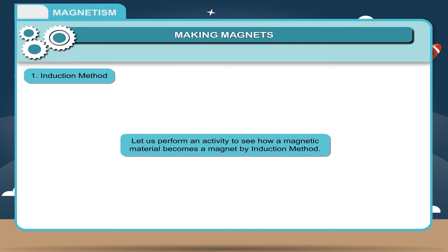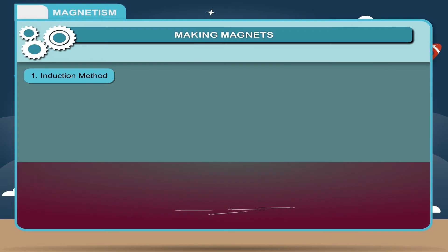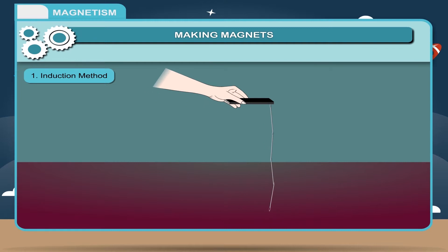Induction Method: Take a strong magnet and bring it near a needle. Once the needle sticks to the magnet, take it closer to another needle. Repeat this many times. The needles are attracted by the magnet and get linked with each other in a row. These needles get magnetic properties due to the presence of the magnet. This is known as magnetic induction.